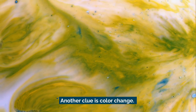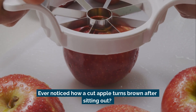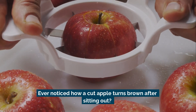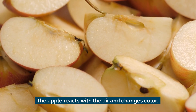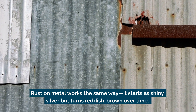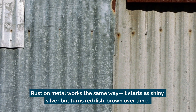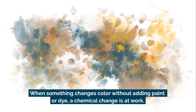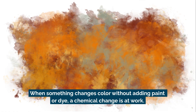Another clue is color change. Ever noticed how a cut apple turns brown after sitting out? That's a chemical reaction — the apple reacts with the air and changes color. Rust on metal works the same way. It starts as shiny silver but turns reddish brown over time. When something changes color without adding paint or dye, a chemical change is at work.